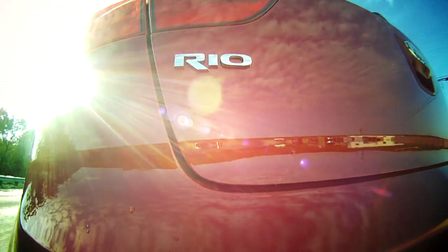With the new Rio, Kia focuses on ecological sustainability. The vehicle is 85% recyclable. Even the seats are made from castor oil, which is completely biodegradable and different from the standard petroleum-based seat foam.